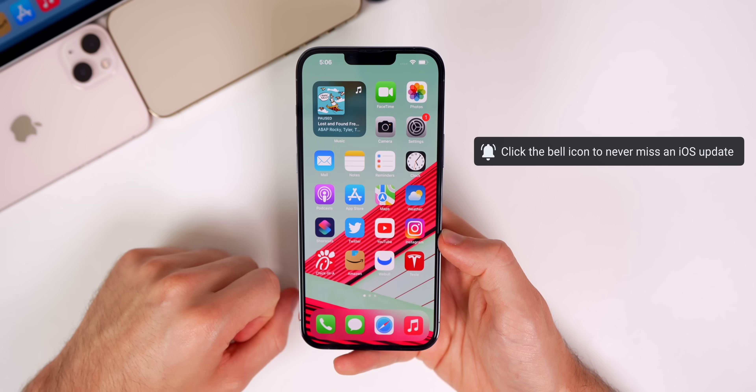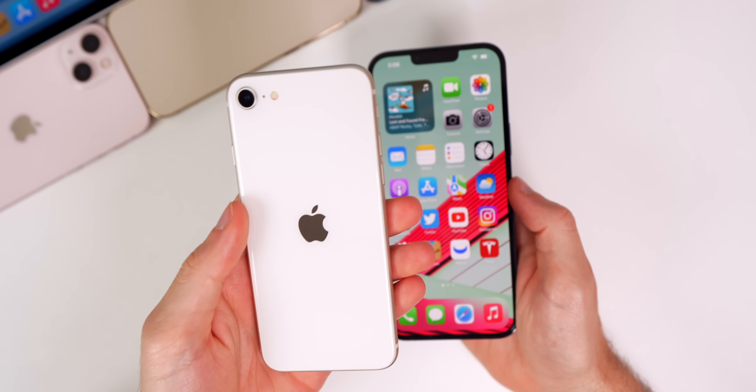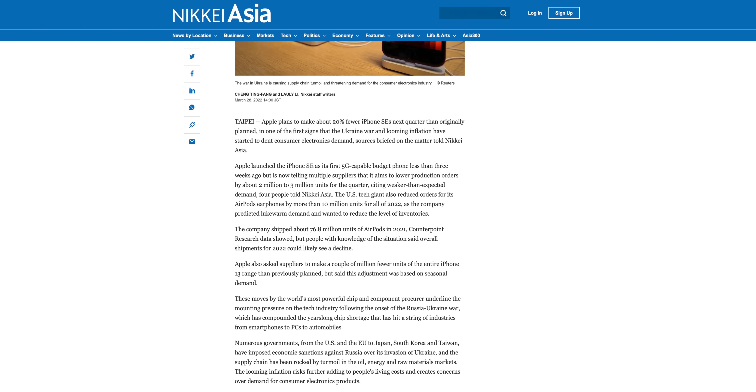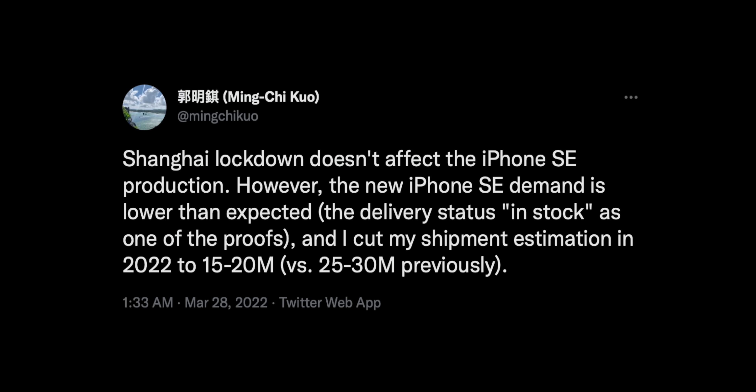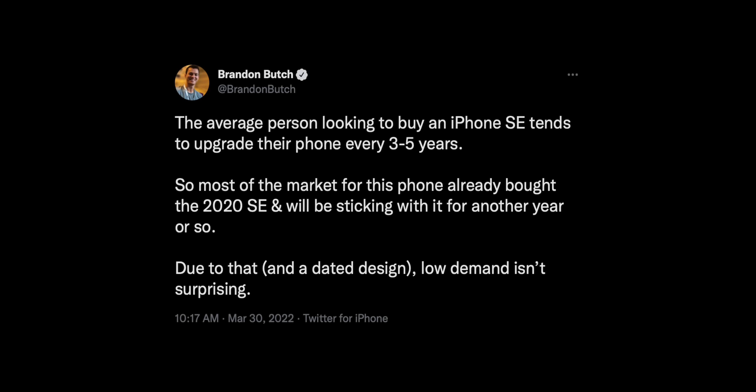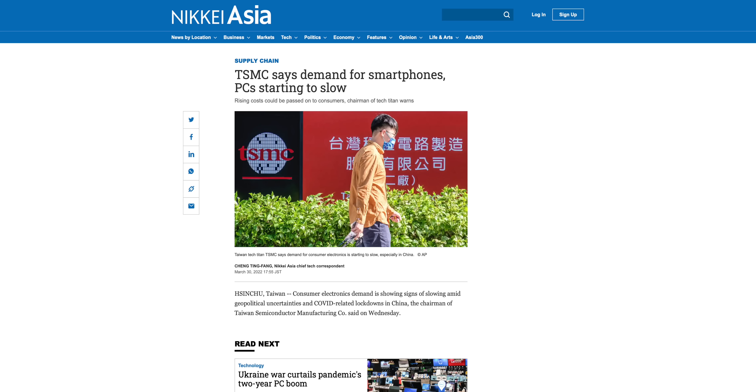Now let's talk iPhone SE 3 and its disappointing interest. Reports say Apple is cutting production by 20% for the third-generation iPhone SE just weeks after launch, citing low demand and uncertainty from global conflict. Ming-Chi Kuo cut his 2022 shipment estimate to 15–20 million units versus 25–30 million previously. This doesn't shock me — the average SE buyer upgrades every three to five years, so most of that market already bought the 2020 SE and is sticking with it.